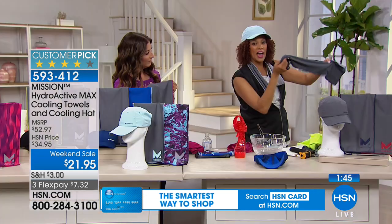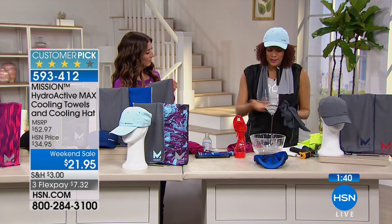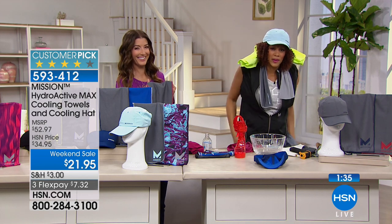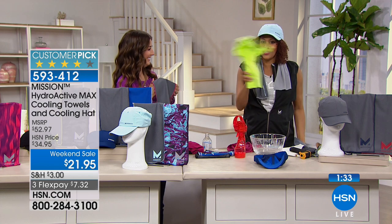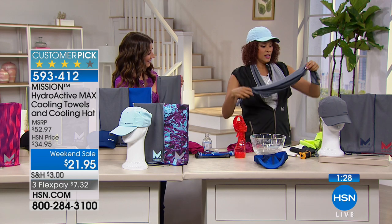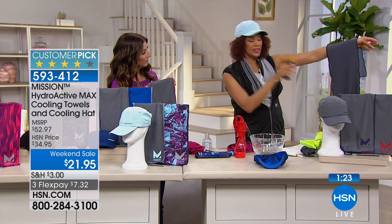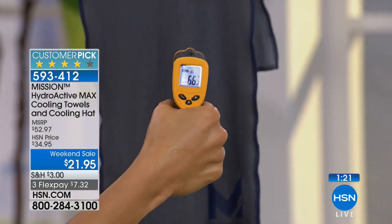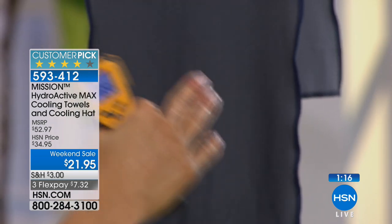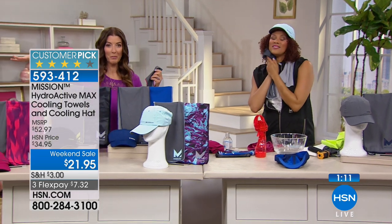Snap it to activate it, wick away the water without the dripping like some other products. The old-school way of towels has totally changed. Can you machine wash it? Yes — machine wash, reusable — the technology never washes out. It truly does give you 65 degrees of cool. Imagine 100 degrees outside and you're walking around with your personal air conditioning.